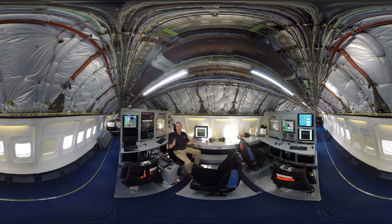Everything here is modular in that we can outfit and configure this area to support whatever kind of test we're doing. Right now we're set up for an engine test — one of our latest designs — and that's what the screens are all configured for.